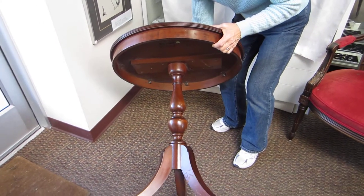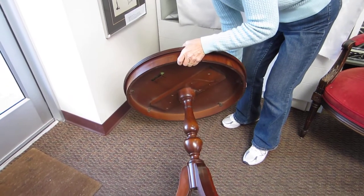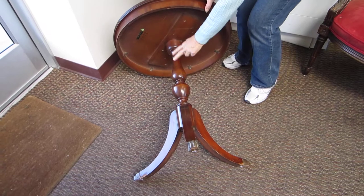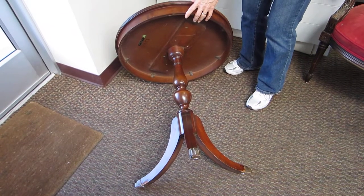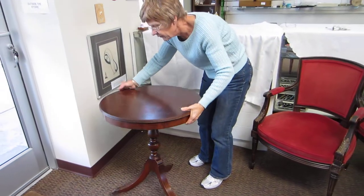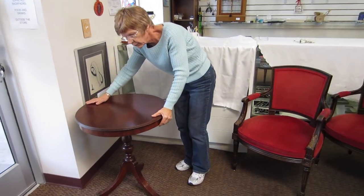It's beautifully carved, three feet. Beautiful spindle holding the base or the top of the table. Very nice, solid wood.